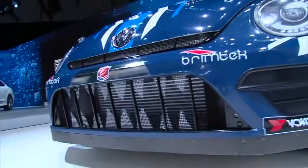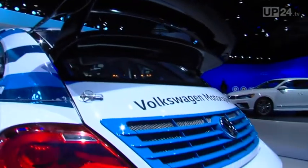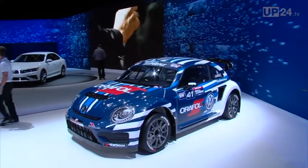This is what it looks like — the winner of the Global Rallycross Championship. In this Beetle GRC, the former Formula One driver Scott Speed won the championship title.